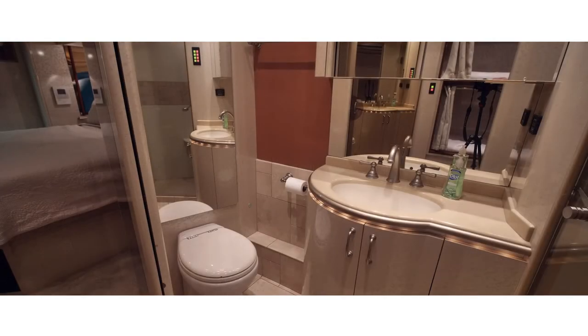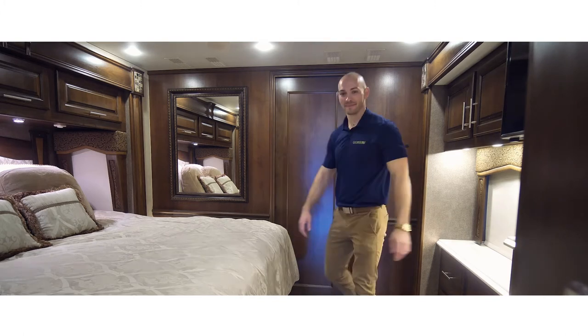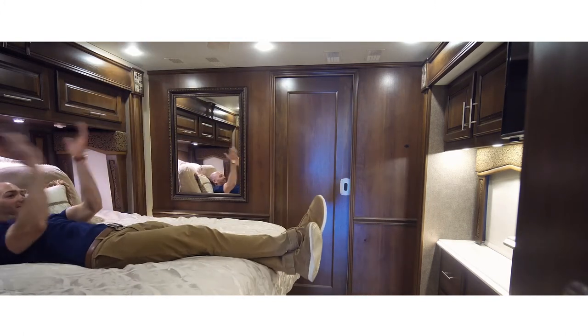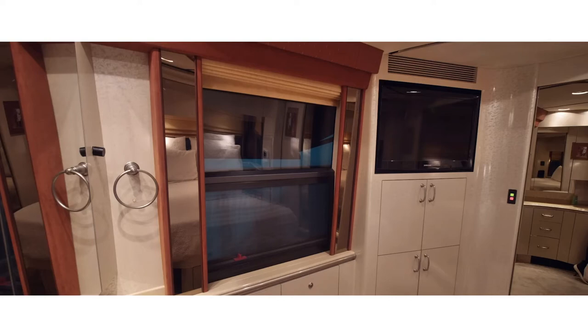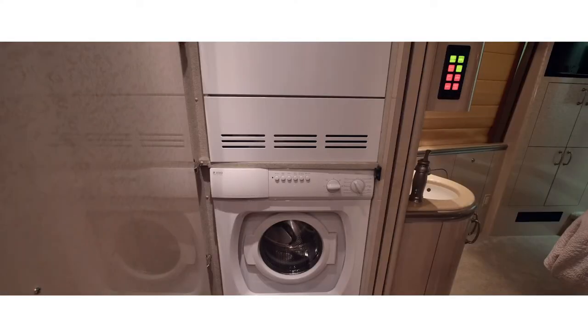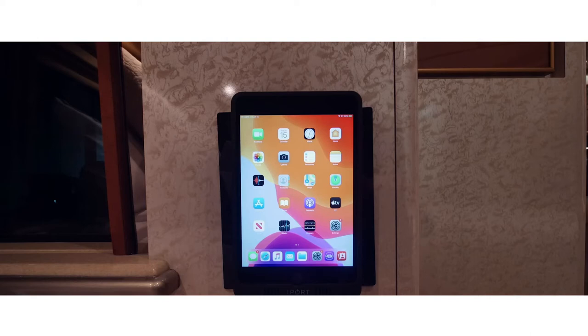The master bedroom is the main retreat area and oasis inside the luxury motorcoach. It can be completely closed off to ensure total privacy. The master bedroom features a king size bed, television, closet, washer and dryer, AC unit, and an additional touchscreen tablet.